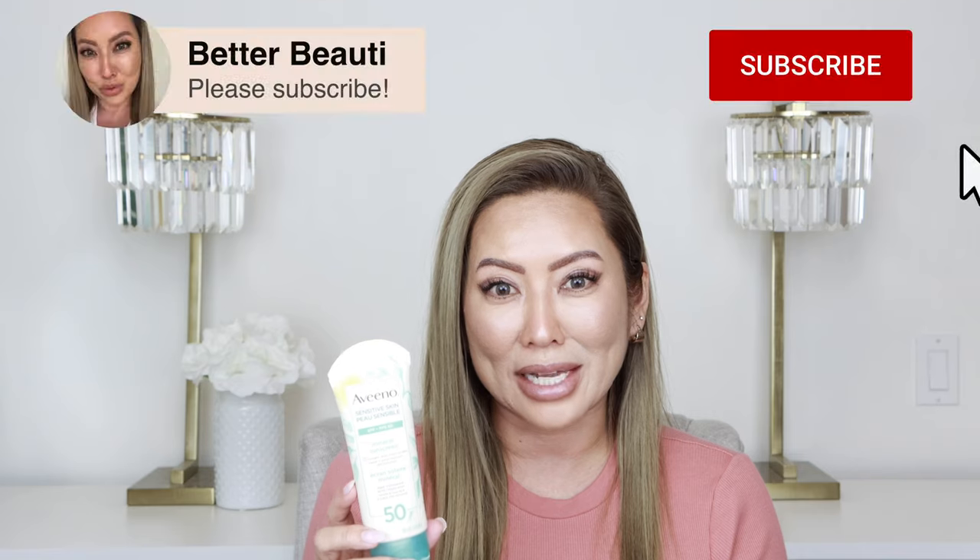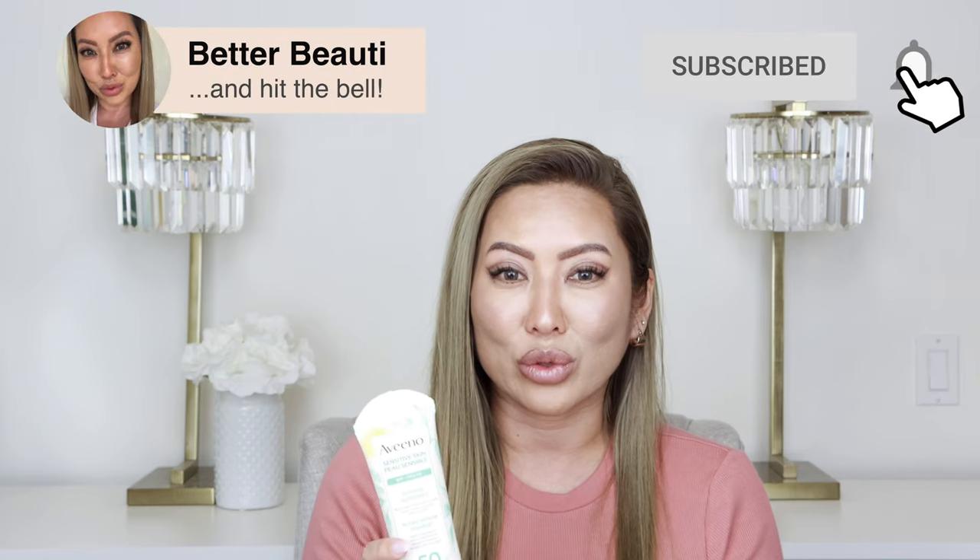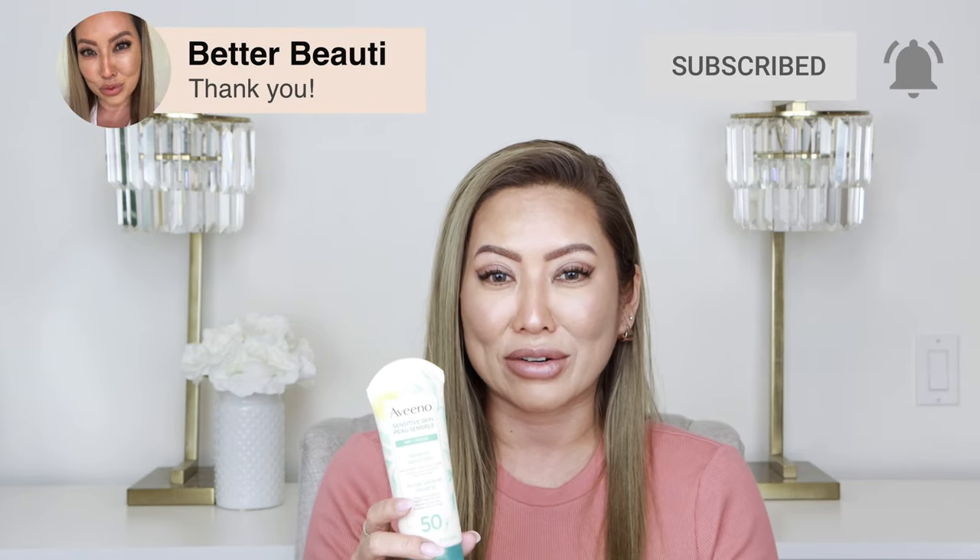We'll start with the Aveeno Sensitive Skin, which has an SPF of 50. This is a mineral sunscreen that is lightweight, dries sheer on the skin, and is sweat and water resistant up to 80 minutes — all really good claims. I find this one is really good and would highly recommend it. It is a great all-purpose sunscreen for people with sensitive skin.